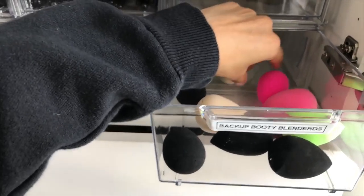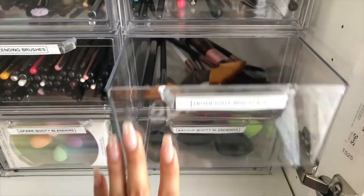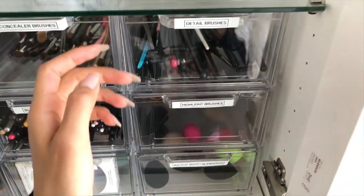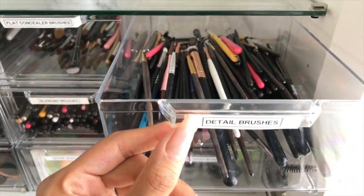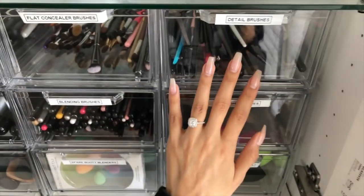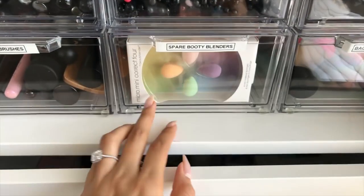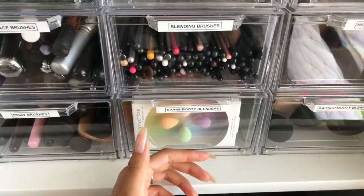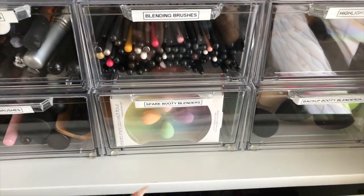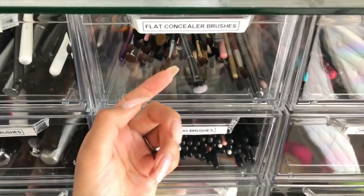Then we have highlight brushes — just for the highlight, for the glow. I have some detail brushes in here, liner brushes, basically any brush that's tiny, which is easier to have them all together. We have some spare beauty blenders — I keep these here because my friends and family come over and always want beauty blenders, so I have those unopened for them. Then we have the blending brushes — this is actually one of my favorite drawers because blending brushes make me very happy. Then we have some flat concealer brushes.